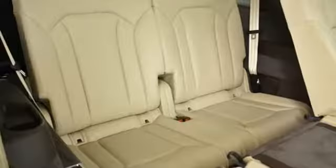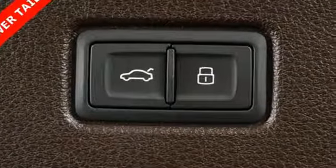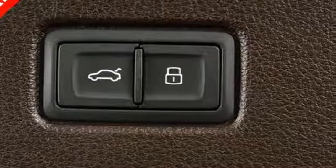Edmunds.com explains Audi has managed a high-tech presentation without a sacrifice in comfort or warmth. Revolutionary engineering. Progressive design. Audi.